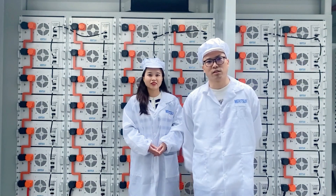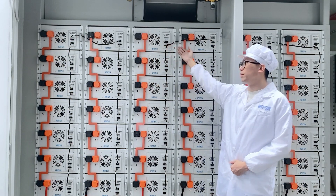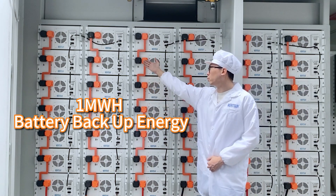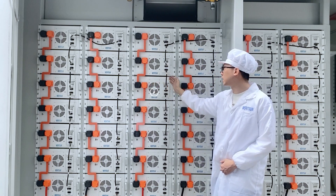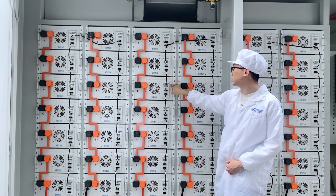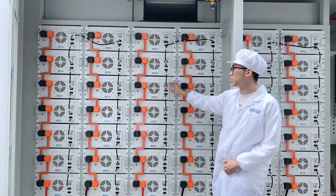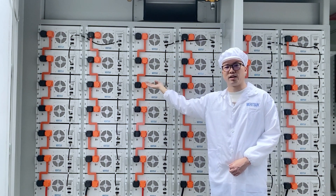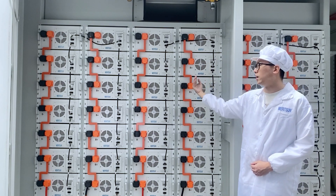Hello, this is Carson from the Meritson Engineer Team. I would like to introduce this energy storage container system to you. Our container system has one battery backup energy cabinet consisting of 14 battery packs, comprising 51.2V 280Ah batteries connected in series to form a 716.8V battery bank, providing a total backup capacity of 200 kWh per cluster. Then 5 clusters of 200 kWh battery cabinets are connected in parallel to get 1 MWh of container energy.